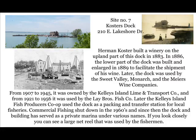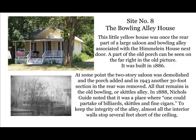Site number seven: Koster's Dock. Herman Koster built a winery on the upland part of this dock in 1883. Three years later, the lower part of the dock was built, and then enlarged in 1889 to facilitate the shipment of his wine. Later, the dock was used by the Sweet Valley, Monarch, and Myers Wine Companies. From 1907 to 1945, it was owned by the Kelly's Island Line and Transport Company. From 1921 to 1956, it was used by the Lay Brothers Fish Company, and later by the Kelly's Island Fish Producers Co-op as a packing and transfer station. Commercial fishing shut down in the 1960s, and since then the dock has served as a private marina. If you look closely, you can see a large net reel near the building — that was used by the fishermen.